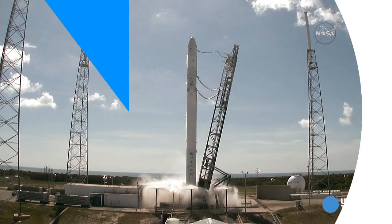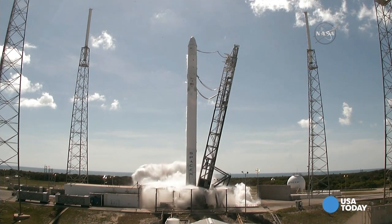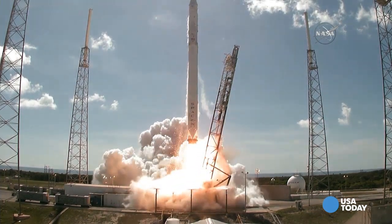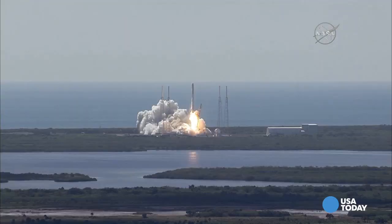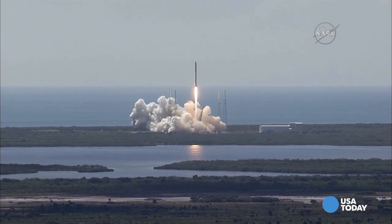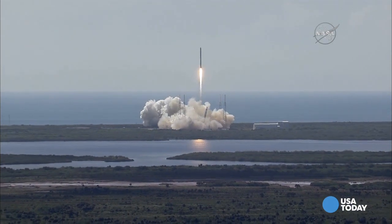Three, two, one. Ignition sequence start and liftoff of the SpaceX Falcon 9 rocket, adding to the International Space Station access for future American rockets. And Falcon has cleared the tower.